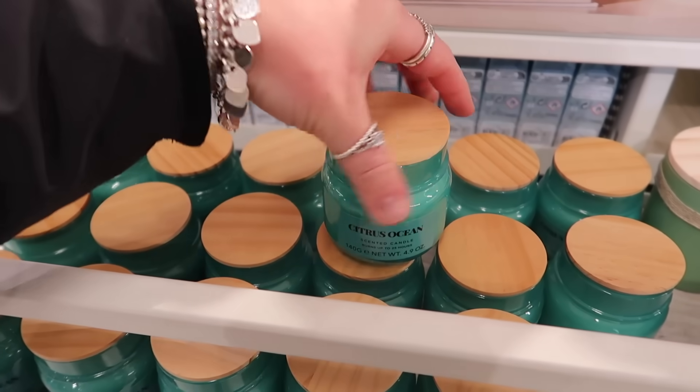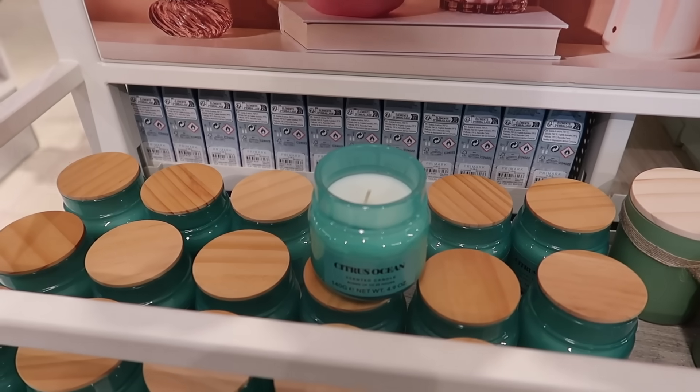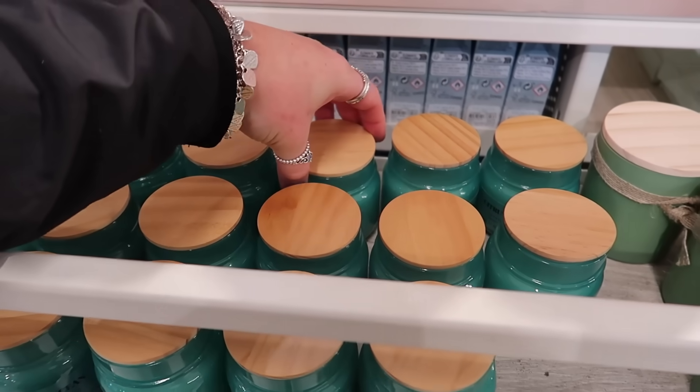Also really drawn to this candle — citrus ocean. I just want to smell it. Not super strong, but really nice.